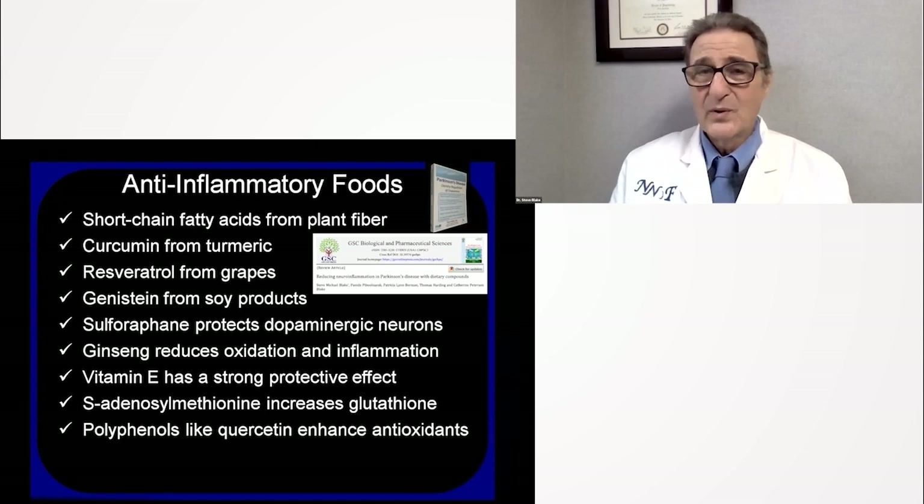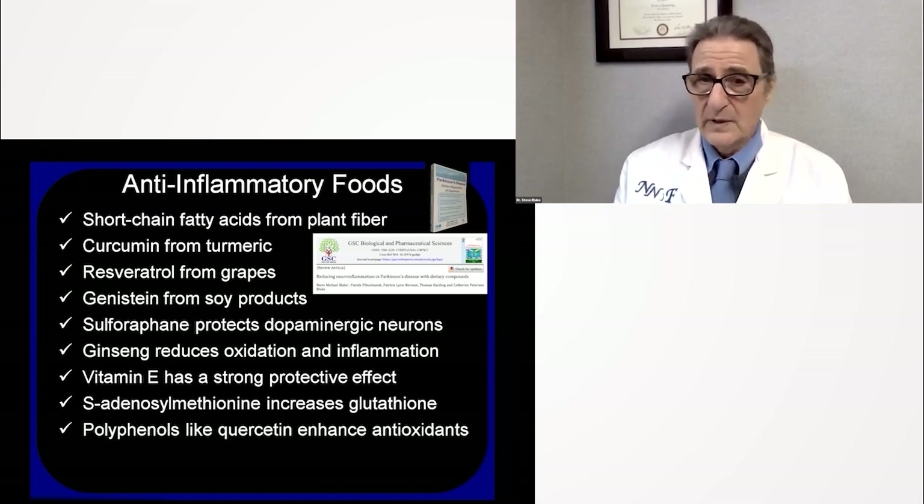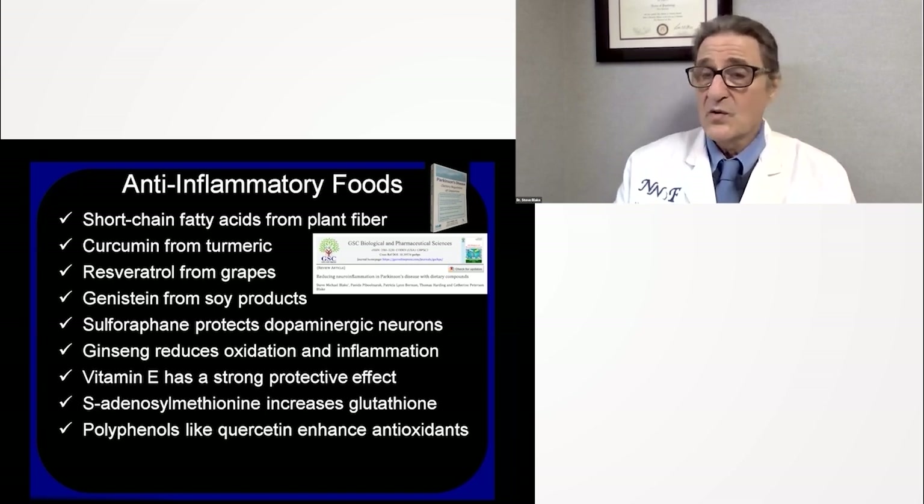There are, however, some wonderful anti-inflammatory foods, found in my book and recent paper. Short-chain fatty acids from plant fiber are processed to become butyrate, which decreases inflammation, especially in the gut. Turmeric's curcuminoids are anti-inflammatory. Grapes contain resveratrol, which is anti-inflammatory. Soy products contain genistein, which is anti-inflammatory. Sulforaphane comes from cruciferous vegetables like kale, broccoli, and cabbage. Ginseng reduces oxidation and inflammation and increases stamina. Vitamin E has a strong protective effect. SAM-E — S-adenosylmethionine — increases glutathione to protect dopamine-producing cells. And polyphenols like quercetin found in whole plant foods are also very protective.